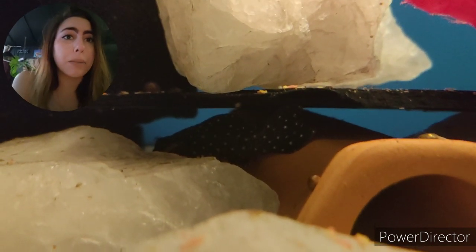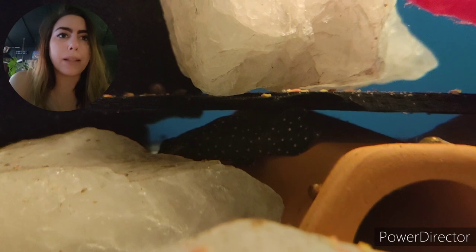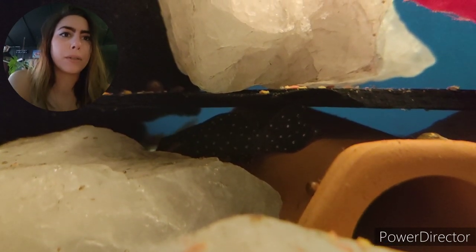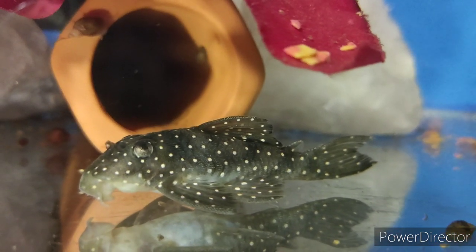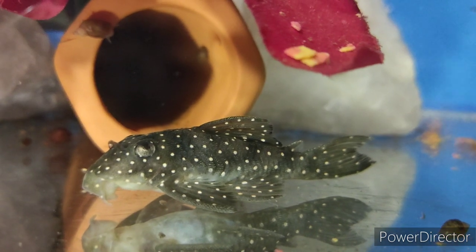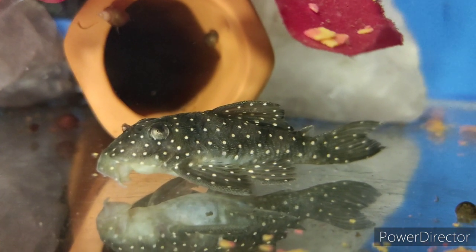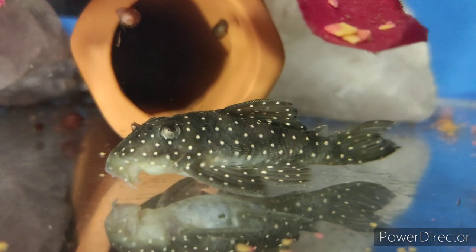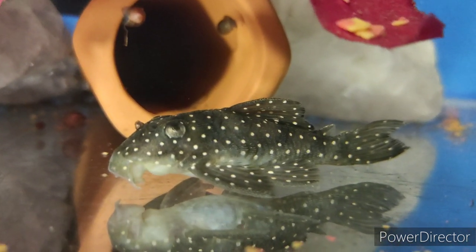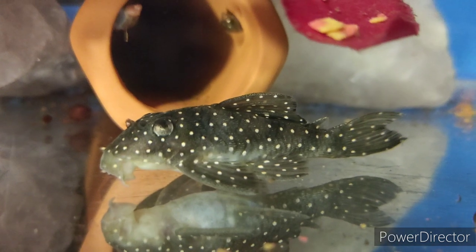These are going to max out around 8–9cm tops, which puts them on the smaller end. They've got this gorgeous jet black patterning with lovely bright white spots. Looking at a female here — generally males are much spikier and the dorsal and pectoral fins are a little bit more obvious, with spikes out the gills, whereas this nice plump lady doesn't have very many spikes. The Angelicus likes it quite warm with a clean tank; keep them around 26–30 degrees, generally 27–28 degrees is going to suit these just fine.